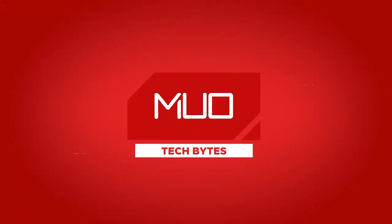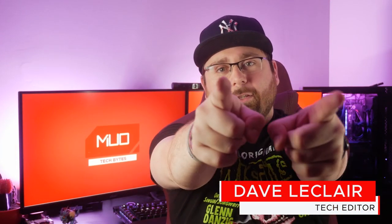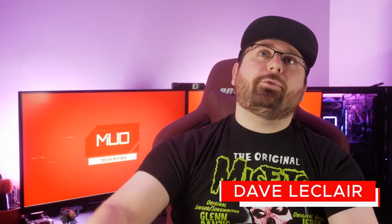Premium version of Twitter is coming, Acer's got a crazy new laptop, and Samsung's got some new Galaxy tablets. This is Dave LeClaire with MEO Tech Bytes, and I am here to bring you on a journey through the latest from the world of technology news.